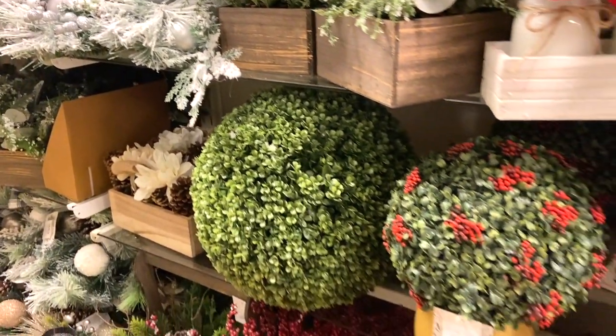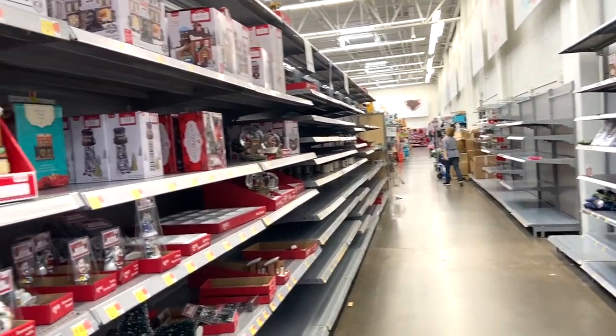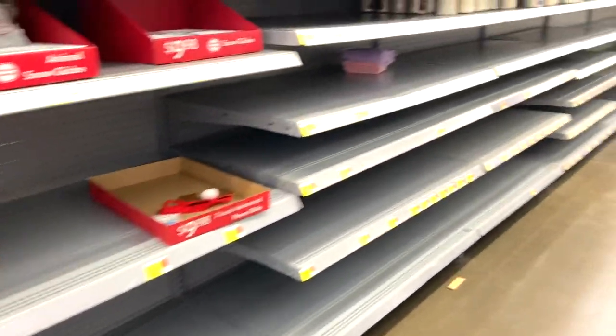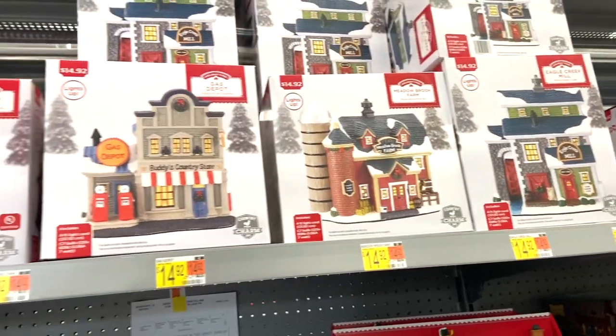I'm at Walmart and I'm excited to go in and see what they have for Christmas. I'm not sure if I'm looking for anything here but maybe some picks — I still might need a couple of gold picks. When I walked in I saw completely empty shelves and I wasn't sure what to make of it. But it turned out I was actually pretty excited with what I found, although things were definitely picked over a lot.